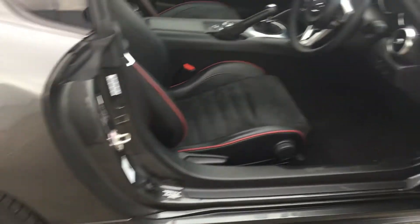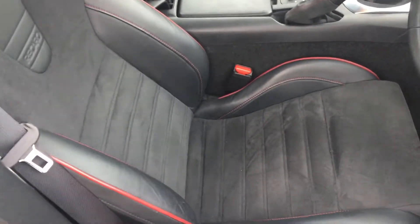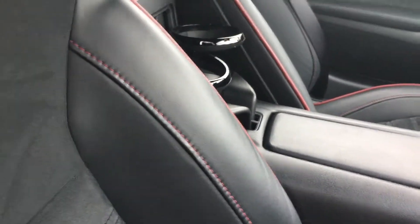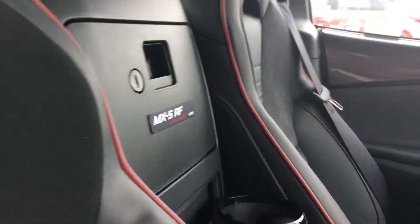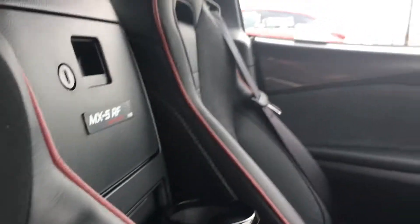The special features continue on the inside of the vehicle. As you can see here, black half leather half suede Recaro seats with this lovely red piping and stitching which really finishes off the look nicely.